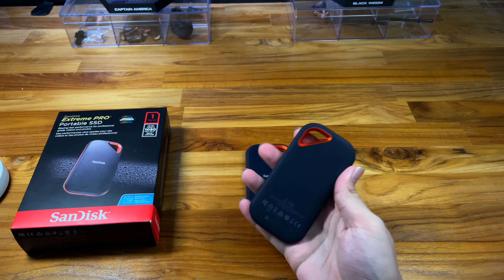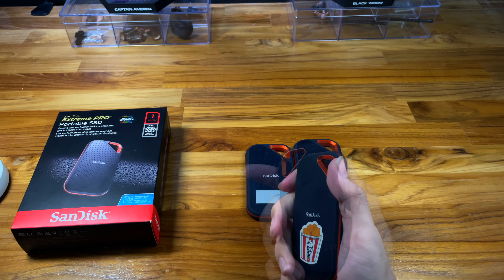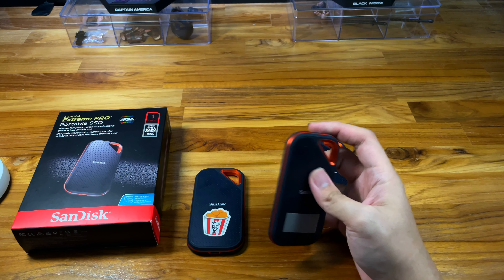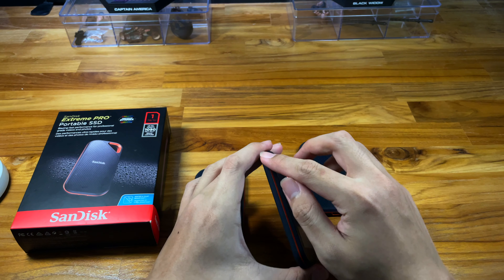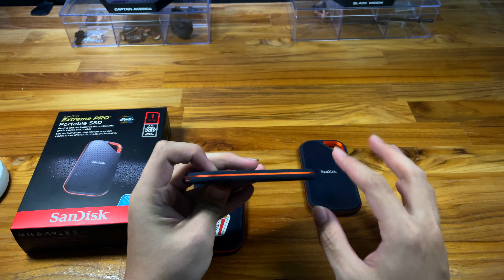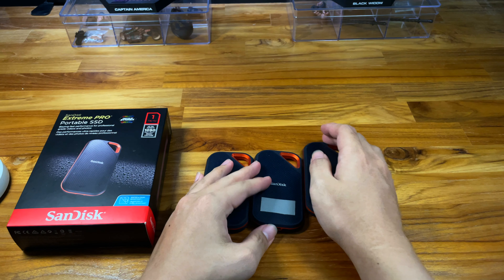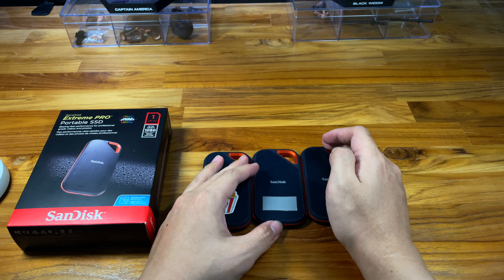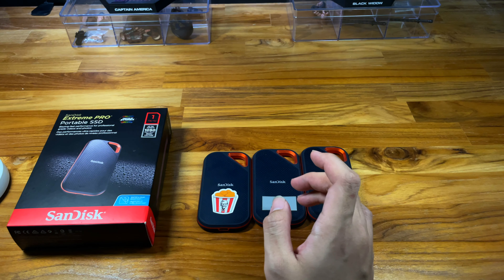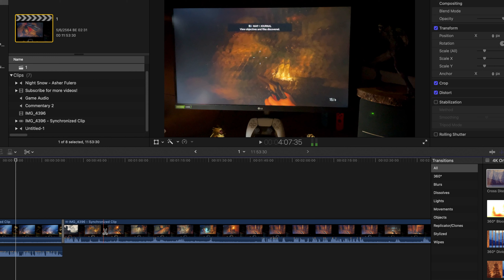When you do heavy file transfers, the two-terabyte gets hotter — maybe because there's more storage packed into the same body. The drive does get hot, but the good thing is it has metal heat ventilation bars on it, so it gets cold pretty quickly once you stop using it.